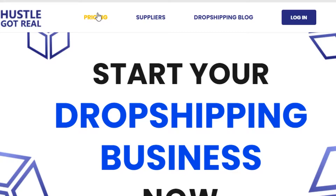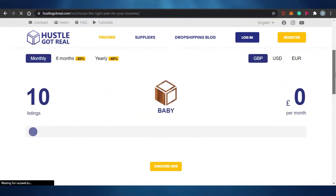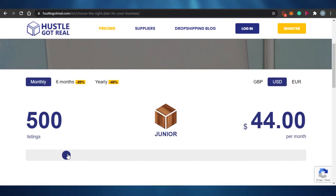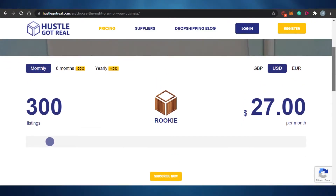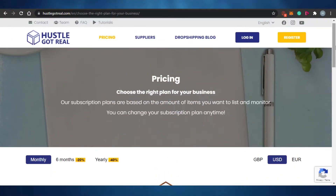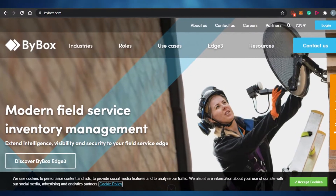Hustle Got Real will do the bulk listing for you, saving your time, helping you find suppliers, and automating your Amazon business. On the pricing, for 10 listings it's zero dollars. For 300 listings you pay $27 per month, and for 1,000 listings it's $84 per month. There are also yearly and monthly discounts available, so you can save a lot of money.